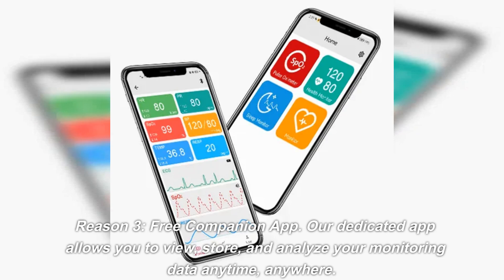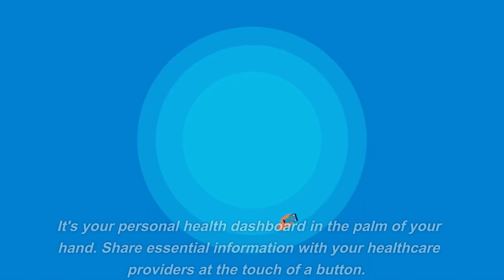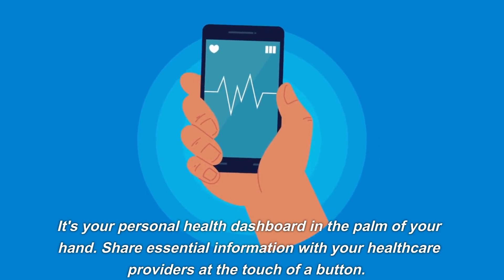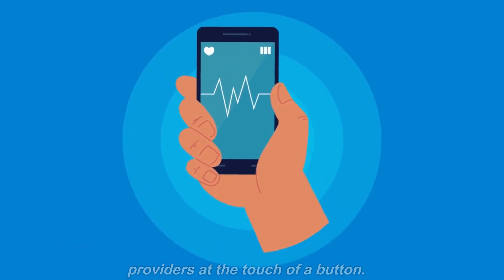Reason 3: Free Companion App. Our dedicated app allows you to view, store, and analyze your monitoring data anytime, anywhere. It's your personal health dashboard in the palm of your hand. Share essential information with your healthcare providers at the touch of a button.